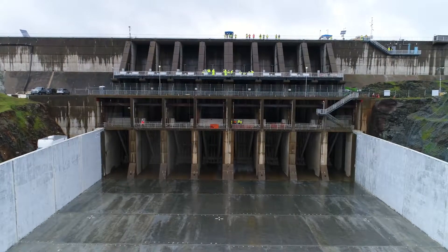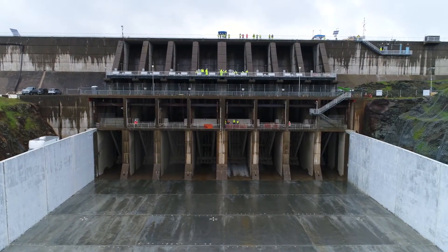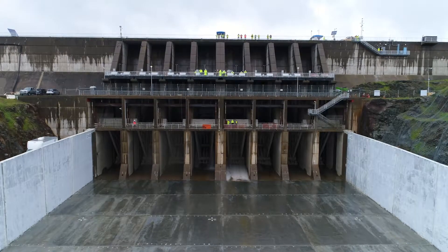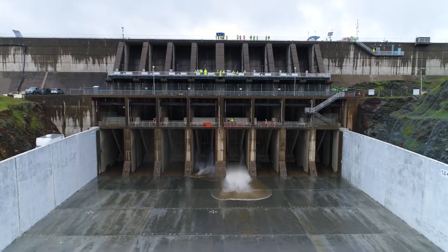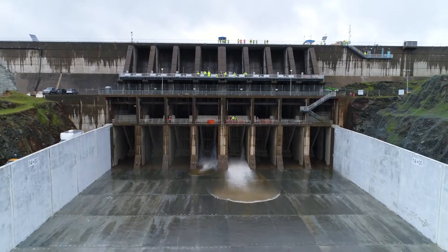A large concrete structure with four levels and rows of pillars. The base leads to a concrete chute. People in fluorescent jackets stand on the levels and appear very small. At the lowest level, water begins to flow through the center of the pillars.